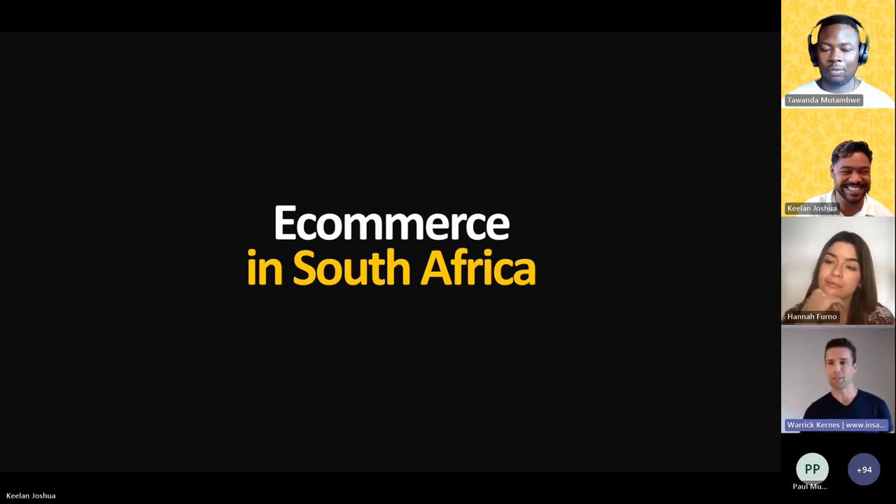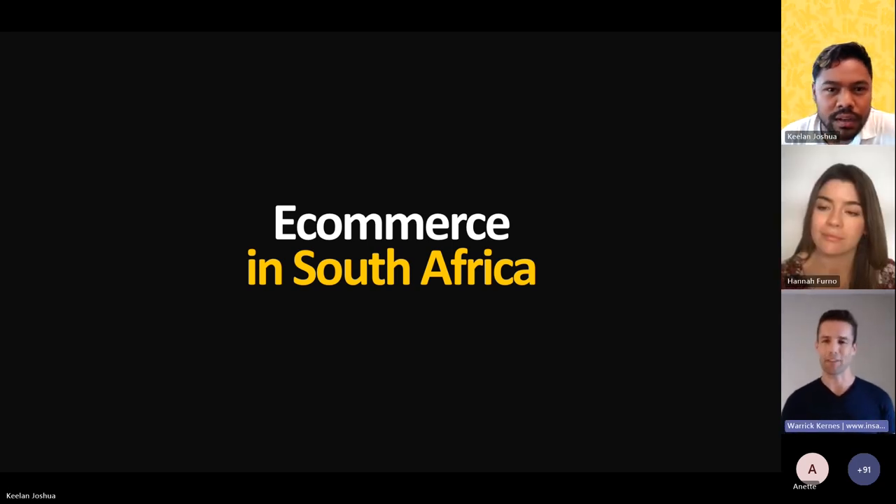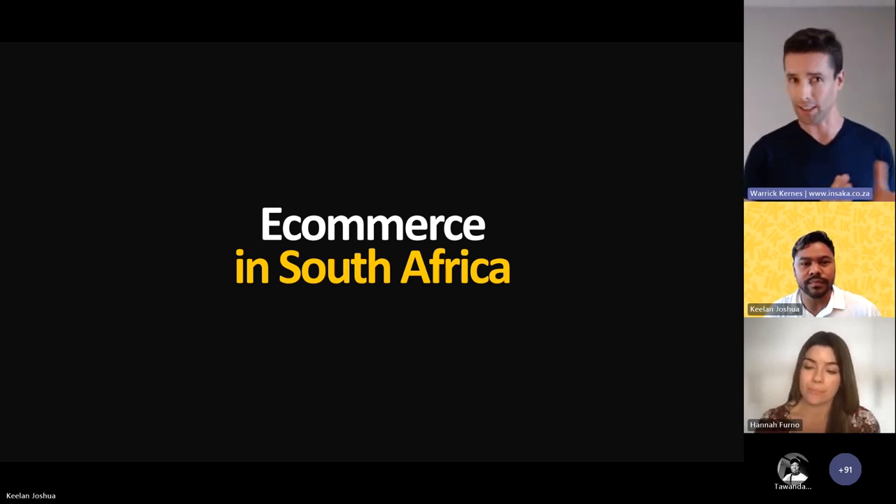Thank you for that great introduction. I'm going to go through seven key steps for e-commerce success here in South Africa — five steps for getting started and two extra concepts for people already selling online who want to grow their sales. No matter which part of the journey you're in, you're in the right place. I've got 20 minutes, and I hope to share some great information. If you implement what I share, you're going to have more success.